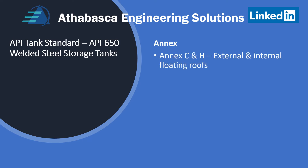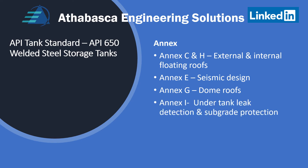Now about the annexes. Annexes C and H are for external and internal floating roofs. Annex E is for seismic design — that's primarily the American system, so there would be some interpretation and decisions involved for different systems around the world. Annex G is for domed roofs, which are primarily aluminum ones. Annex I covers under-tank leak detection and subgrade protection systems, which is very important to meet local jurisdiction environmental guidelines.